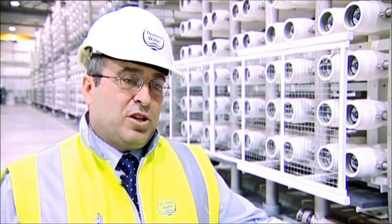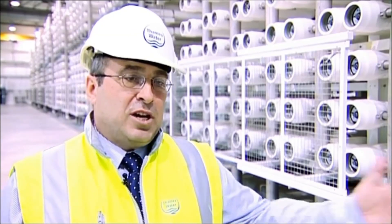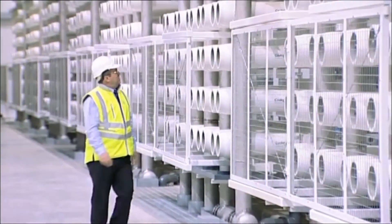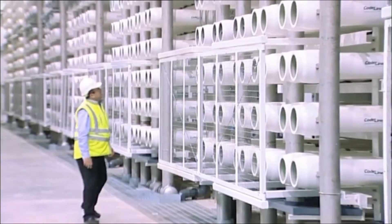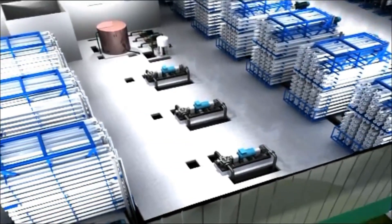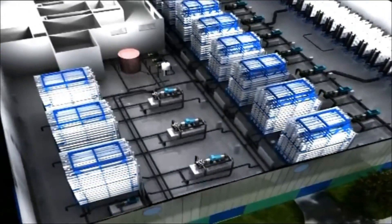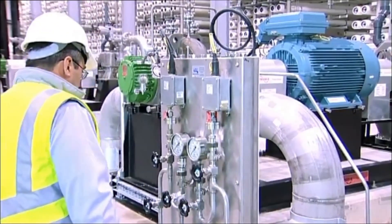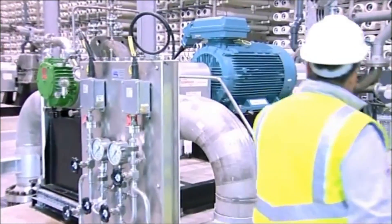This is where the clean, salty water comes in to go through the reverse osmosis process. This is the world's first four-stage reverse osmosis, and it means that 85% of the water that comes in is turned into drinking water. To make the process efficient, each reverse osmosis stage has its own feed pump which can be adjusted to suit the salinity of the water. This means that the process never uses more power than necessary.